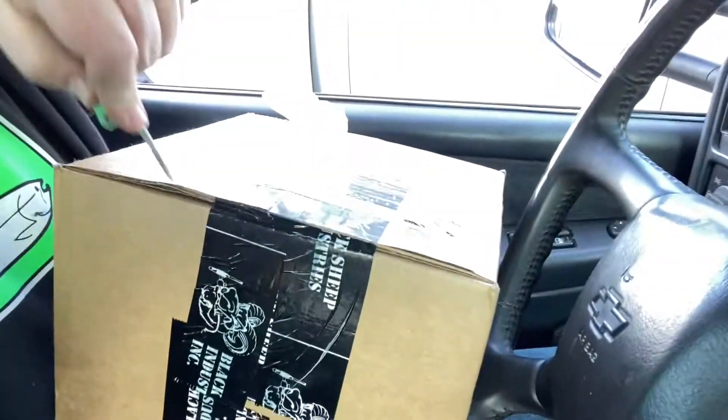All right, so I'm sitting in my truck, just got back from the post office and I got something here I wanted to share with you guys. It's pretty cool, been waiting on it — not that long actually. It was kind of one of them deals where they didn't have any in stock. I'm gonna open it real quick. I'm doing this in the front seat of my truck, it's kind of a pain in the butt. Okay, cut the tape.